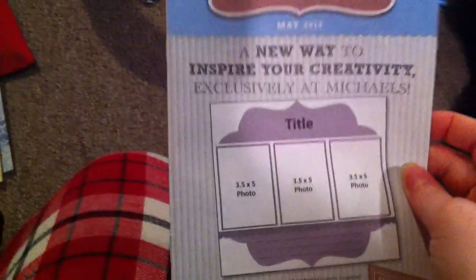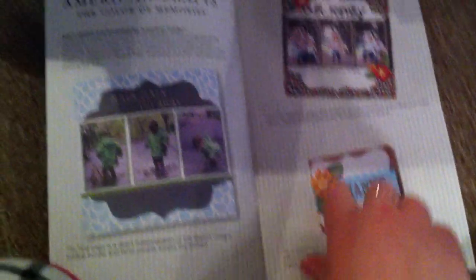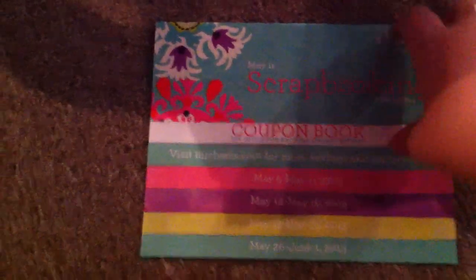At every crop now we get free page map layout things — it shows you how to do a page layout and adapt it to make cards and things. And then we got coupons — lots of coupons. This coupon book is all for scrapbooking for the month of May.